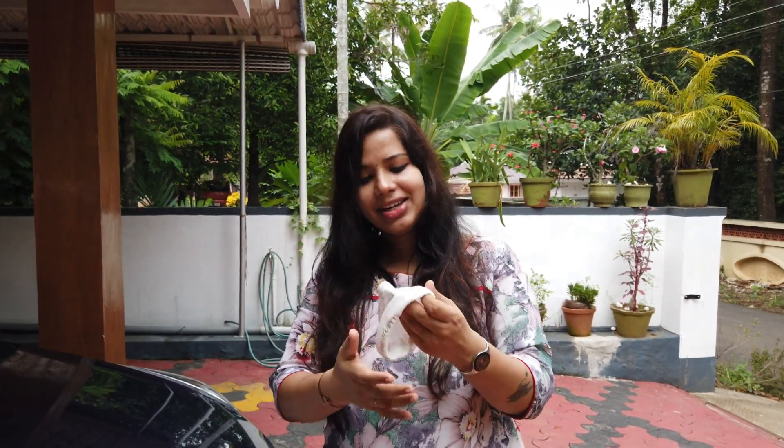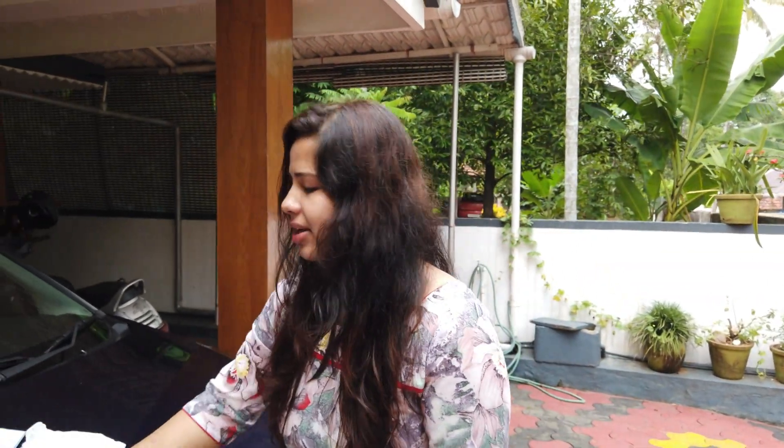Next we have a cap, mittens, and socks. Why do we need a cap? In the hospital, there is AC and a fan, so the baby needs warmth. There is a cap for the baby's head. If you look at the mittens, there are also socks — that makes two items.